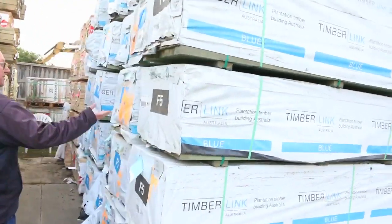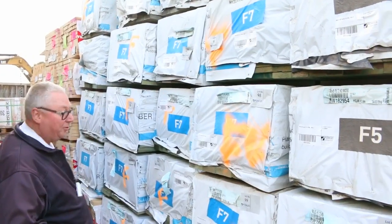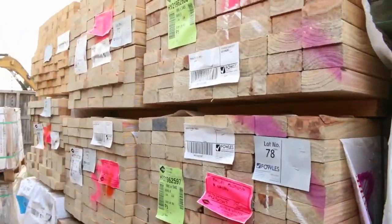A quality load out of Tasmania came in this morning. We've got 90 by 45 termite-treated F5, some 140 by 45 F7 termite-treated, and some 190 by 45 as well. Really quality stock out of Tassie — 90 by 45 F5 in the 6.0s.